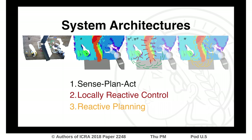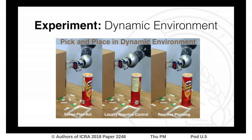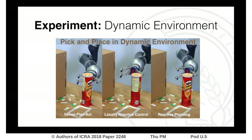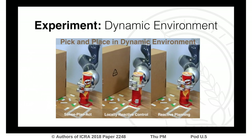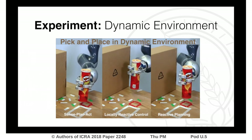Now that we have discussed the three different system architectures based on the same underlying methods, let's look at the experimental evaluation. Here you see the same task in parallel for all architectures. The task is to pick up a Pringles box and place it on the left-hand side, while an unknown and unmodeled obstacle is introduced.